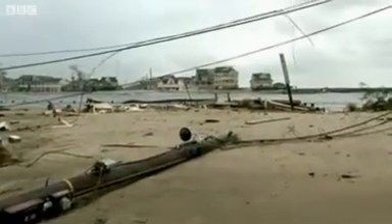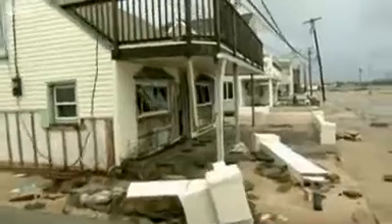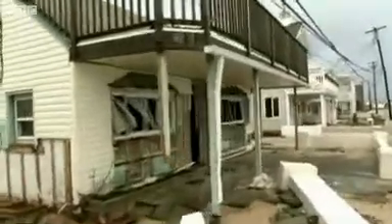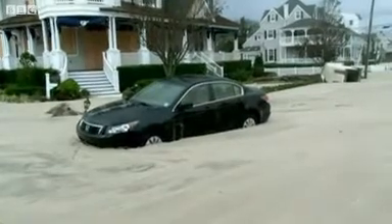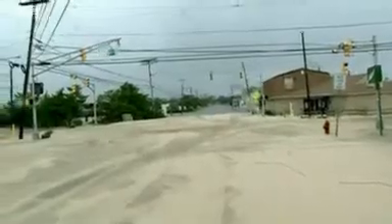Along the New Jersey coast, a trail of destruction. Just inland, an extraordinary sight — what looks like snow. In fact, it's sand. Vast quantities of it blown off the shore and into the streets.